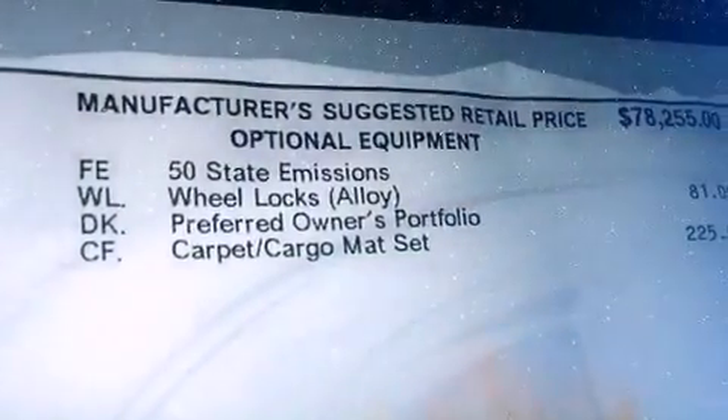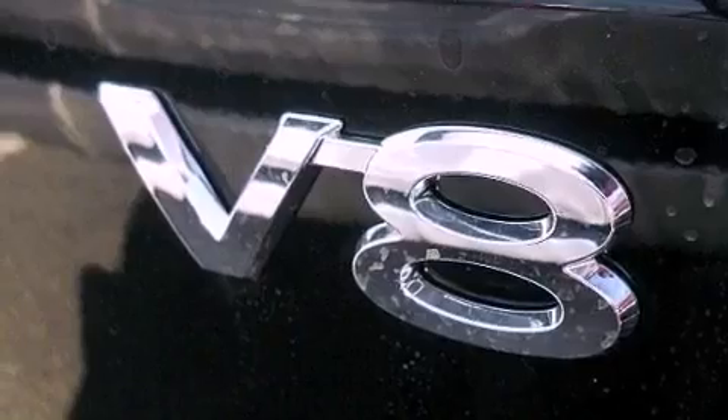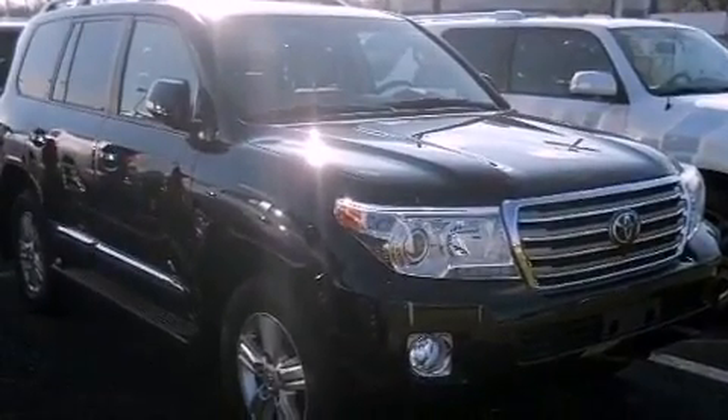The following features are also included: memory settings for the driver's seat positions so you can recall your favorite position with the push of one button, dual power seats, heated side view mirrors, leather seats, and variable valve timing.